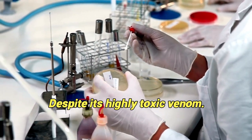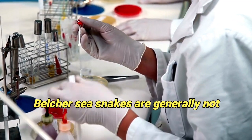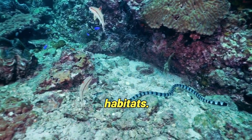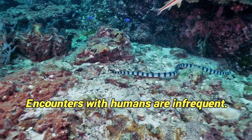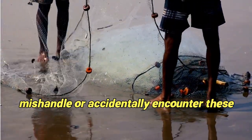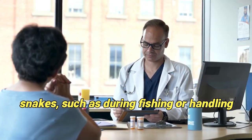Despite its highly toxic venom, Belcher's sea snakes are generally not aggressive and rarely bite humans. As they live in remote and deep-sea habitats, encounters with humans are infrequent. Bites typically occur when people mishandle or accidentally encounter these snakes, such as during fishing or handling marine debris.